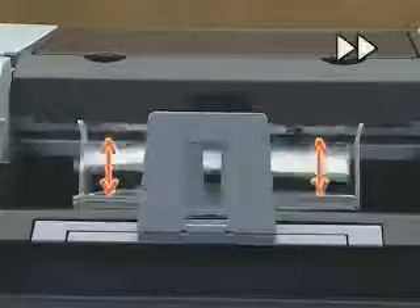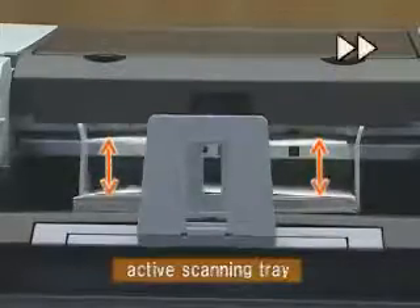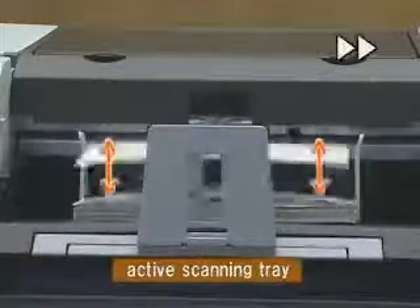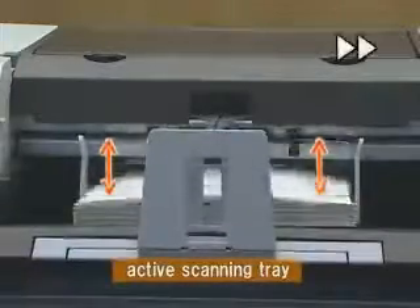Also, equipping the Fi5900C with an active scanning tray that automatically maintains a constant height ensures that scanned documents are always stacked in a neat and orderly fashion.